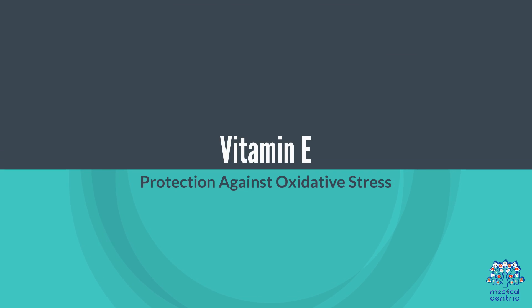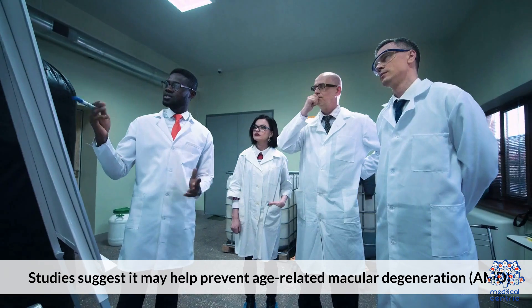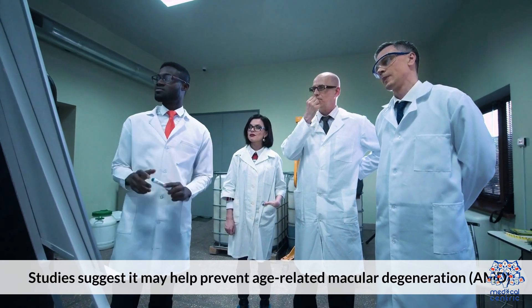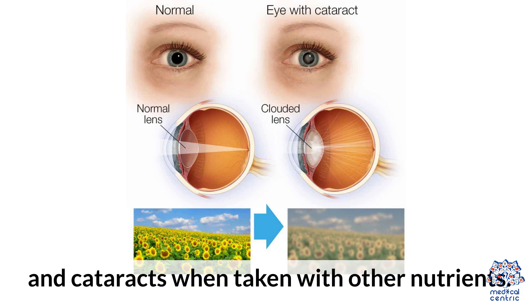Vitamin E: Protection Against Oxidative Stress. Vitamin E protects eye cells from damage by neutralizing free radicals. Studies suggest it may help prevent age-related macular degeneration (AMD) and cataracts when taken with other nutrients.